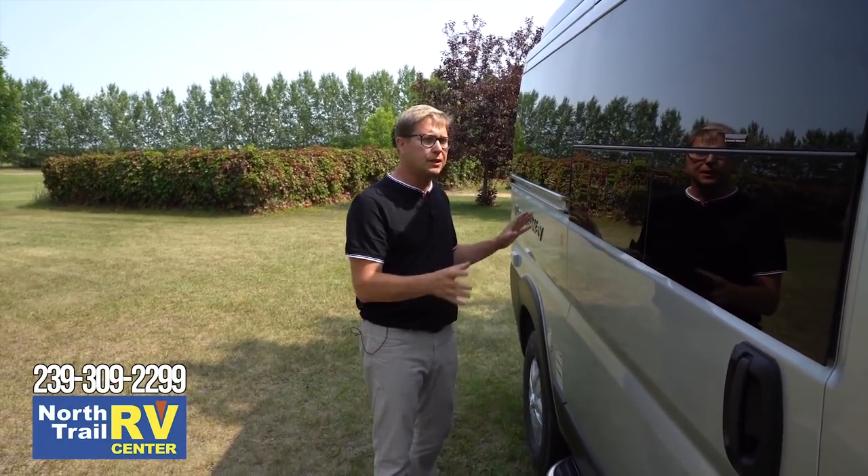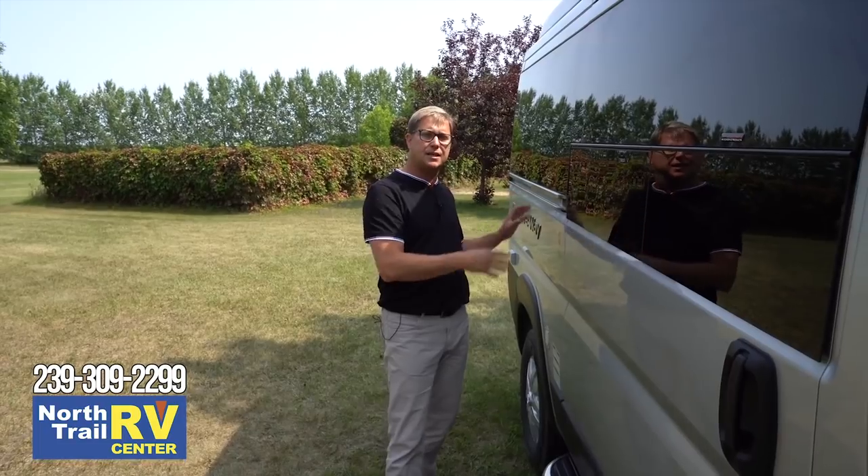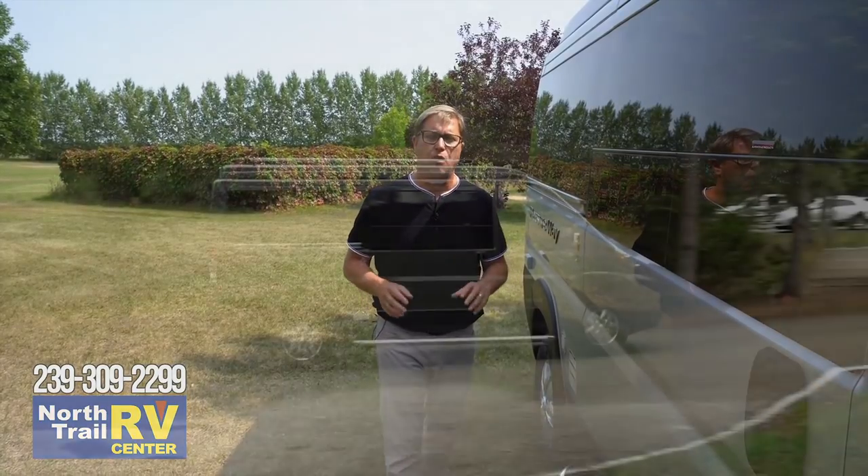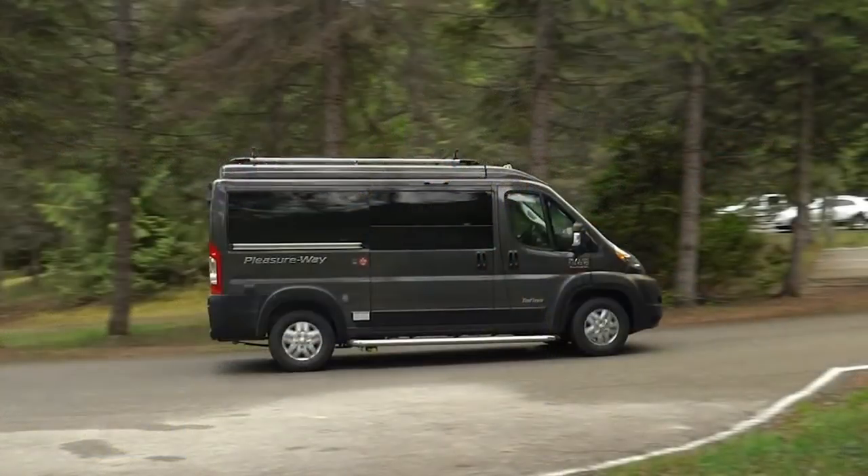That wraps up our tour of the 2020 Tofino. If you're looking for a stealthy, minimalist camper van, maybe this is right for you. Remember, it's backed by the PleasureWay five-year coach warranty, which is the longest in the industry, and with every new purchase you get access to your very own personal assistant for 90 days.